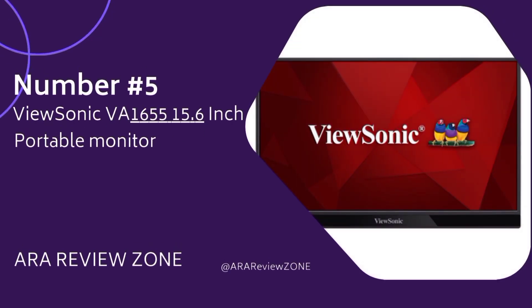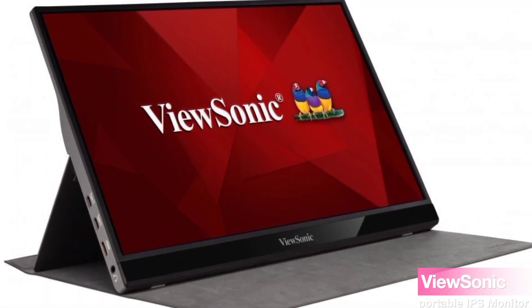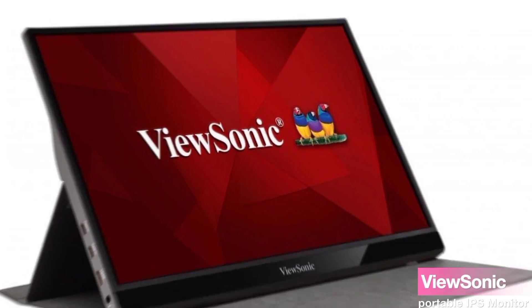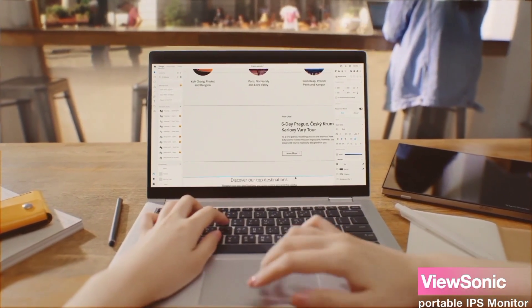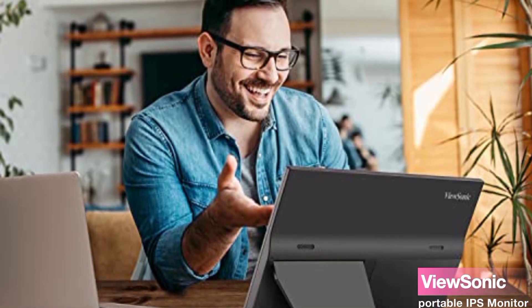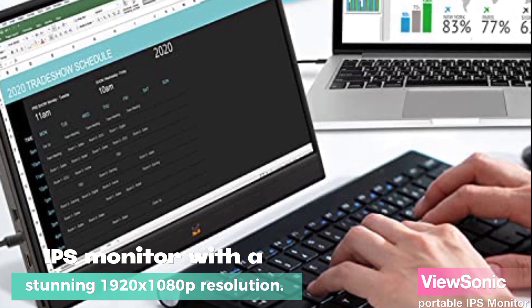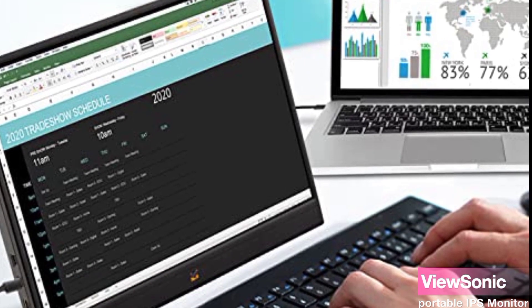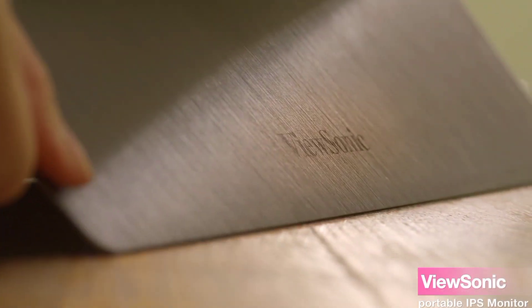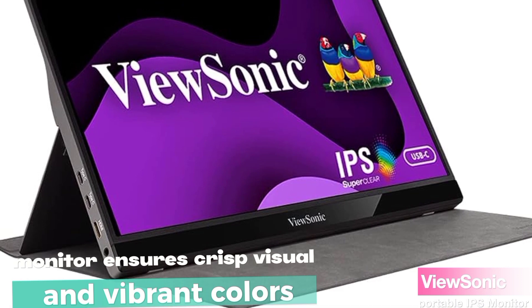Number 5: The ViewSonic VA-1655 15.6-inch Portable IPS Monitor. If you're always on the go and need a reliable second screen, this might just be the solution for you. The ViewSonic VA-1655 is a 15.6-inch full-HD IPS monitor with a stunning 1920x1080p resolution. Whether you're working on spreadsheets, presentations, or just binge-watching your favorite shows, this monitor ensures crisp visuals and vibrant colors.